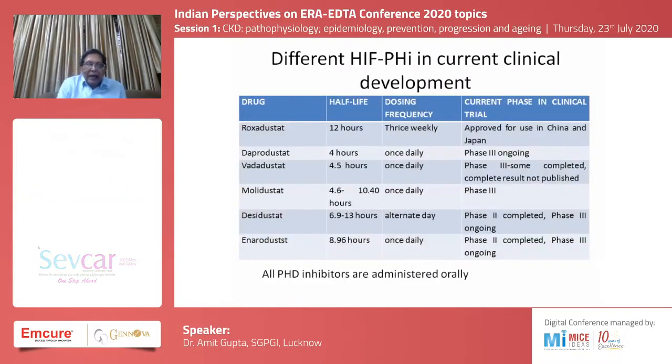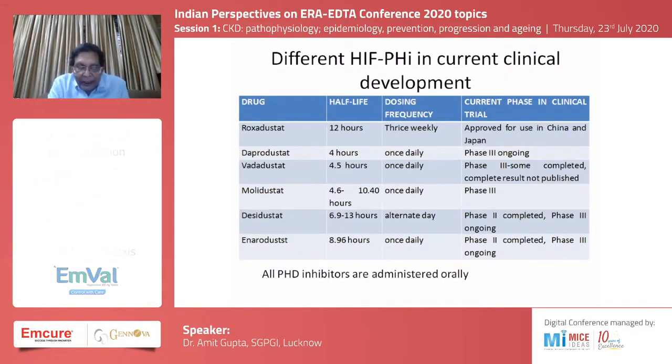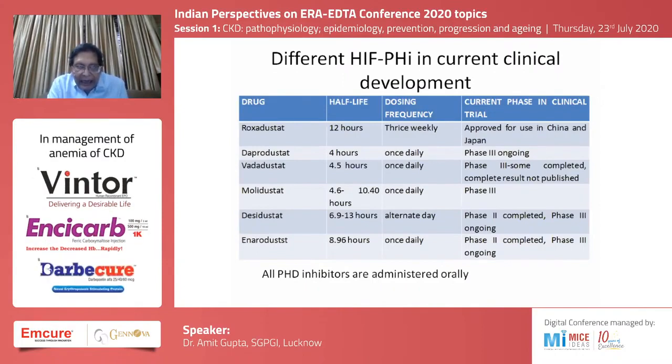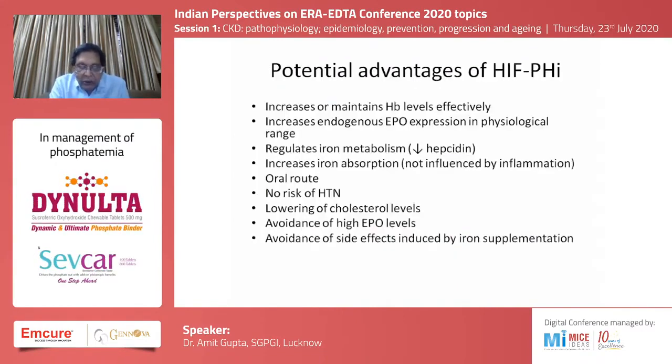We have different hypoxia inducible factor inhibitors in current clinical development. Roxadustat has been approved and is generally given three times a week. Others include daprodustat, vadadustat, molidustat, desidustat, and enarodustat — all going through various phase two or three studies before approval. All these inhibitors are administered orally.